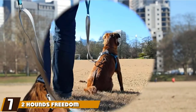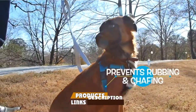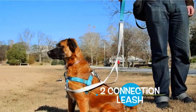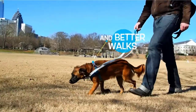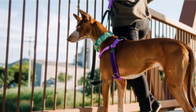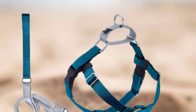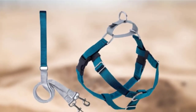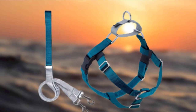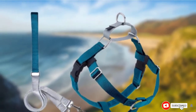Moving on to number 7, the 2 Hounds Freedom Harness. You can choose from a broad array of vibrant colorways depending on your dog's temperament. The nylon collar is hard-wearing and comes equipped with two connections: the front connection delivers power steering so you can better guide your dog when walking, and the rear connection has a martingale loop with a restricted tightening action that evenly distributes pressure without triggering pain points. You can buy the harness only, or the harness with a two-point leash included. The manufacturer also offers a chewing replacement guarantee.